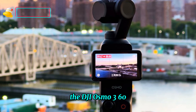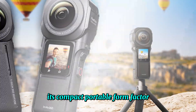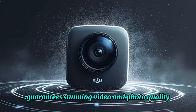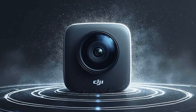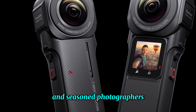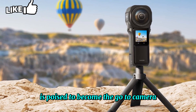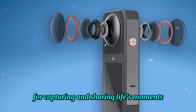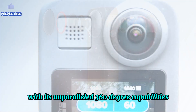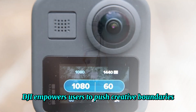The DJI Osmo 360 is a groundbreaking camera that dominates the market with its innovative design and advanced features. Its compact, portable form factor ensures effortless handling and transport, while high-resolution sensors and powerful image processing capabilities guarantee stunning video and photo quality. Additionally, the Osmo 360's intuitive interface and user-friendly controls make it accessible to both beginners and seasoned photographers. As the demand for immersive experiences continues to grow, the Osmo 360 is poised to become the go-to camera for capturing and sharing life's moments in an engaging and unforgettable way. By revolutionizing the action camera market with its unparalleled 360-degree capabilities, user-friendly design, and robust wireless connectivity, DJI empowers users to push creative boundaries.